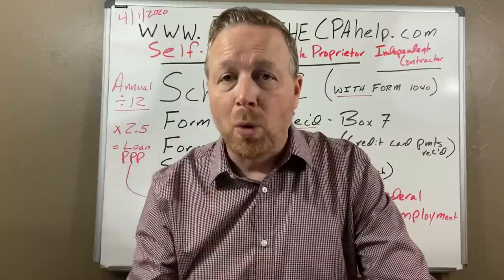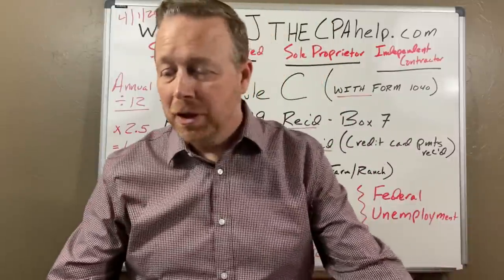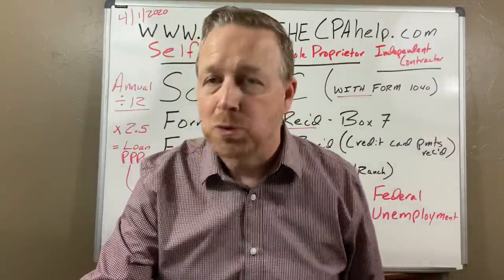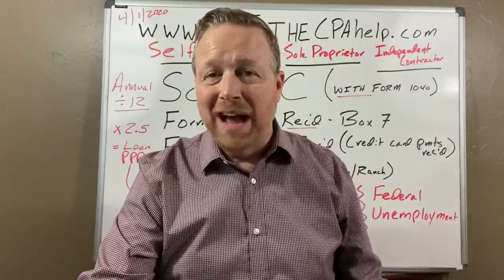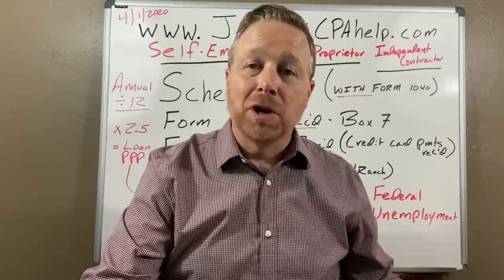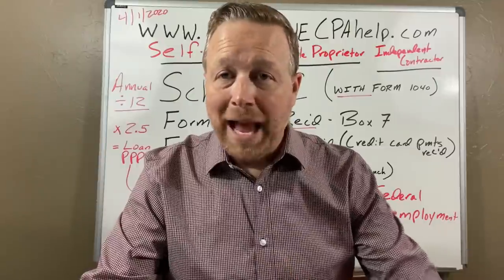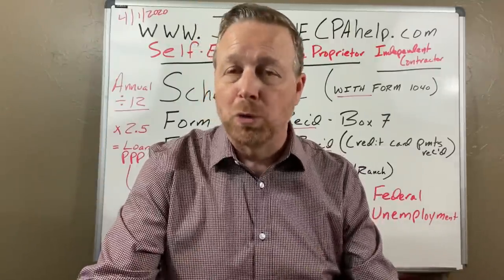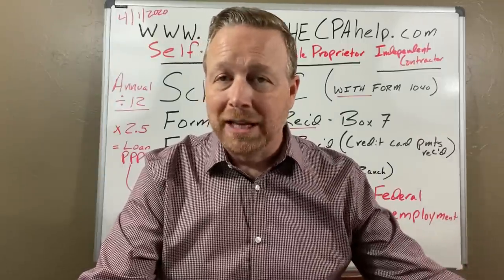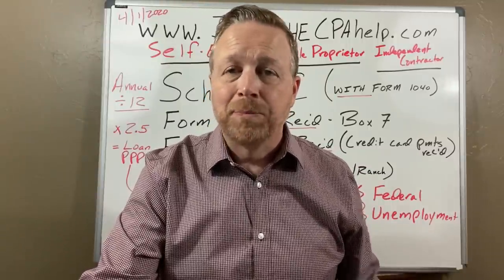Here's where we're at on the self-employed, the sole proprietor, the independent contractor. If you're one of them, it's just that you don't have a separate tax return. That's really what this comes down to. It doesn't mean you don't have a real business; it just means you don't have a separate tax return. When you are self-employed, a sole proprietor, or an independent contractor, you're preparing this information for your taxes on your personal return — your Form 1040.